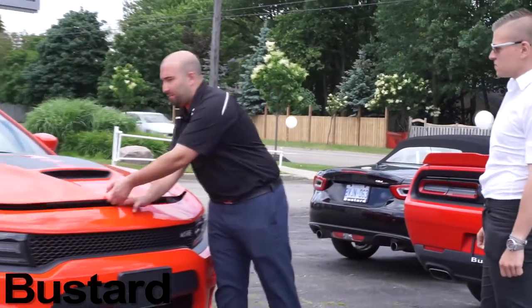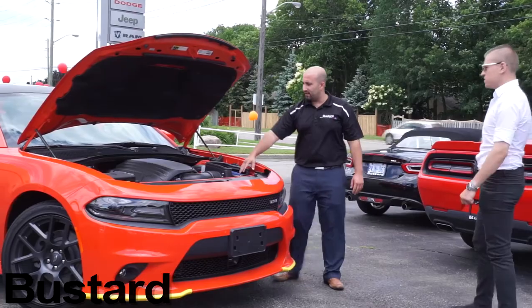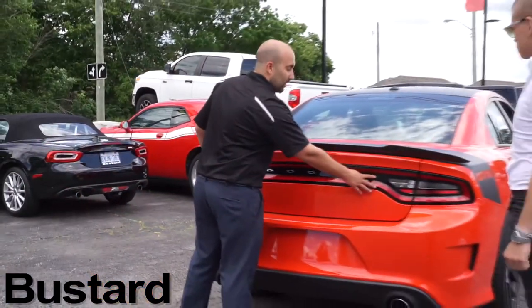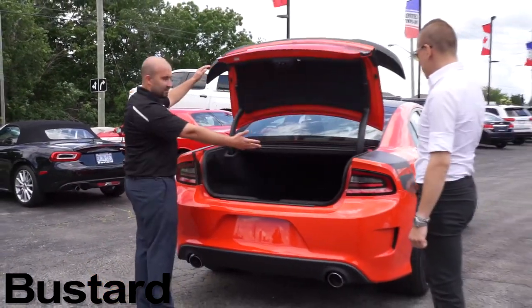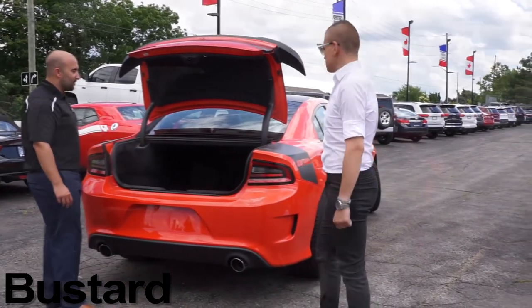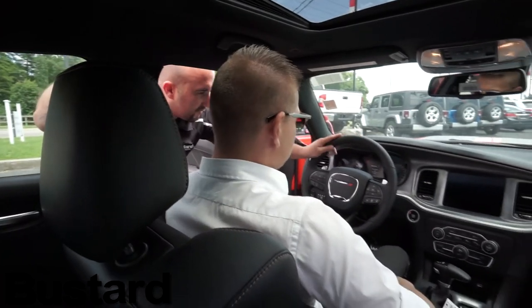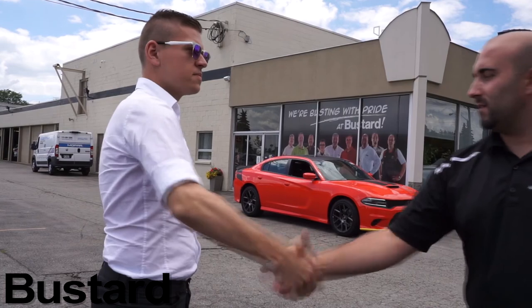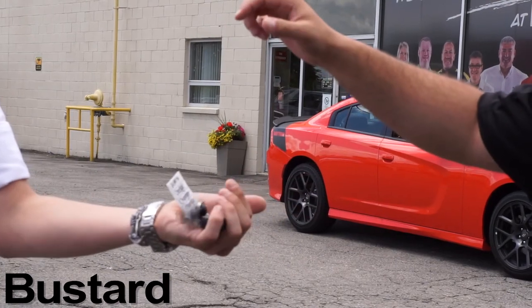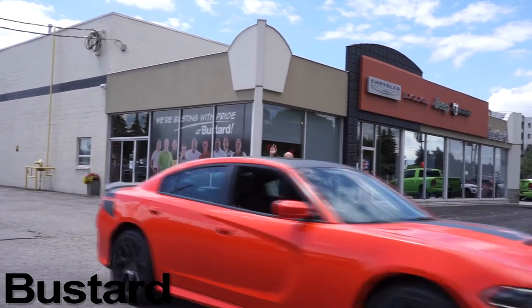Shopping for your new vehicle should be an enjoyable experience, from the first click on our website to signing the paperwork and driving home. Here at Bustard Chrysler, we are dedicated to getting you into a nicer, newer car that suits both your desires and budget. Our highly knowledgeable and well-trained sales reps work hard to deliver a relaxing, no-pressure and no-hassle experience while they help you find the car of your dreams. At Bustard Chrysler, it's our goal to make sure you drive away happy, every time.